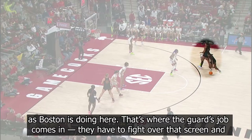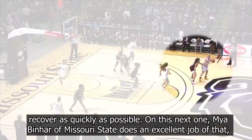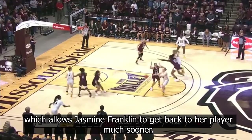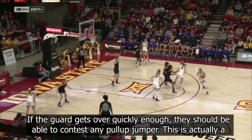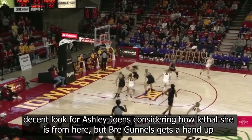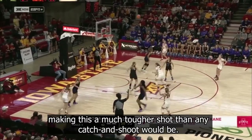That's where the guard's job comes in. They have to fight over that screen and recover as quickly as possible. On this next one, Maya Benhart from Missouri State does an excellent job of that, which allows Jasmine Franklin to get back to her player much sooner. If the guard gets over quickly enough, they should be able to contest any pull-up jumper. This is actually a decent look for Ashley Jones, considering how lethal she is from here, but Bree Gunnels gets a hand up, making this a much tougher shot than any catch-and-shoot would be.